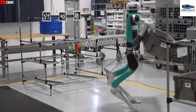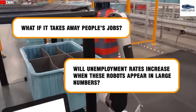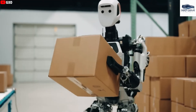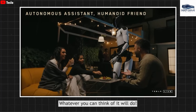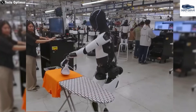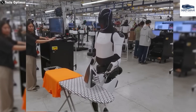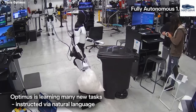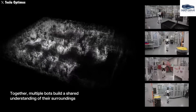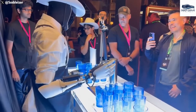Concerns regarding humanoid robots frequently revolve around the potential for job displacement and escalating unemployment rates as automation advances. Nonetheless, Tesla's Optimus has made considerable progress in functionality, demonstrating its capacity for efficient execution of a variety of household tasks. The design and technological framework of Optimus features advanced capabilities such as voice command recognition and customizable personalities, which enhance user interaction and adaptability across diverse home environments.